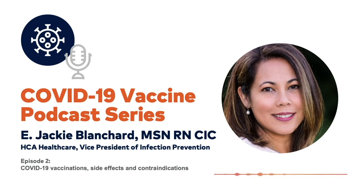Most systemic post-vaccine symptoms are mild to moderate in severity, occur within the first three days of vaccination, and resolve within one to three days of onset. These include localized pain, swelling, fever, and fatigue. These symptoms tend to be more frequent and severe following the second dose and among younger persons — specifically those under 55 for Pfizer and under 65 for Moderna.